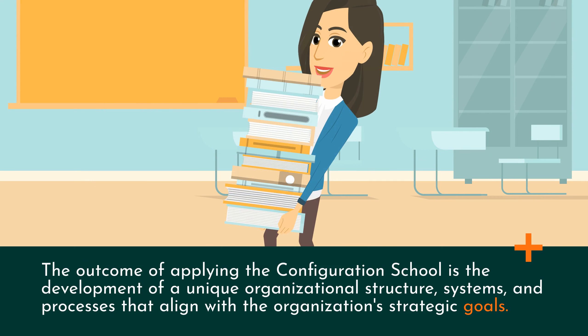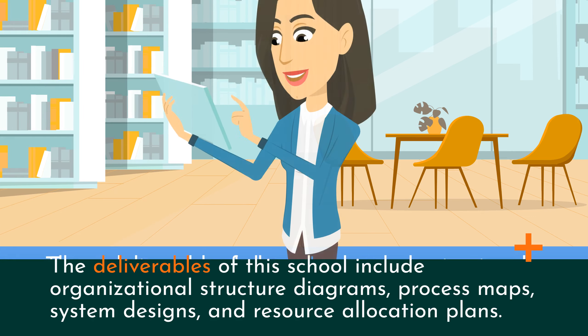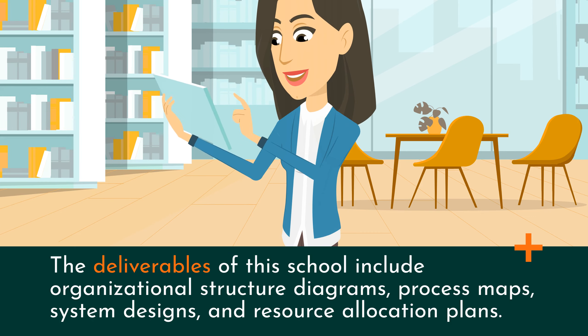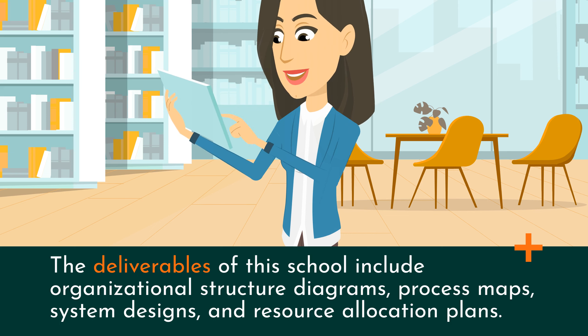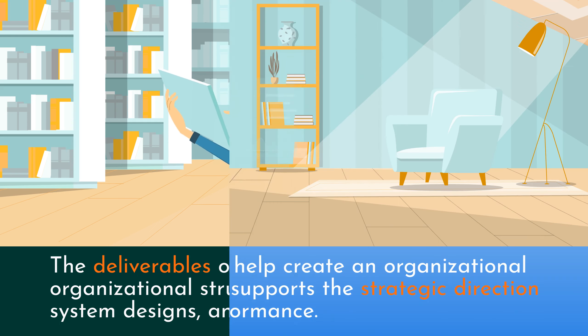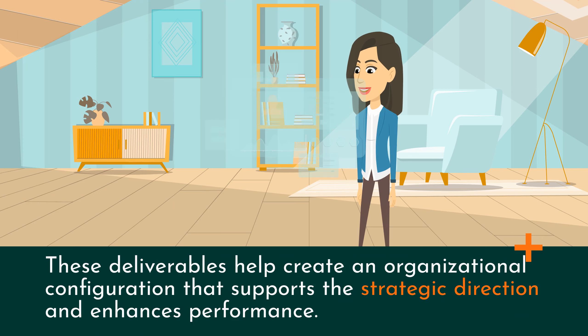The outcome of applying the Configuration School is the development of a unique organizational structure, systems, and processes that align with the organization's strategic goals. The deliverables of this school include organizational structure diagrams, process maps, system designs, and resource allocation plans. These deliverables help create an organizational configuration that supports the strategic direction and enhances performance.